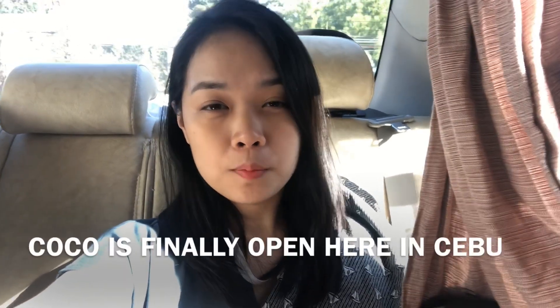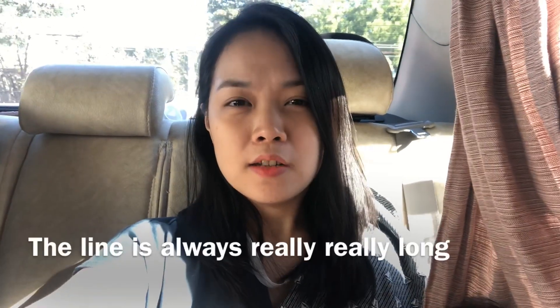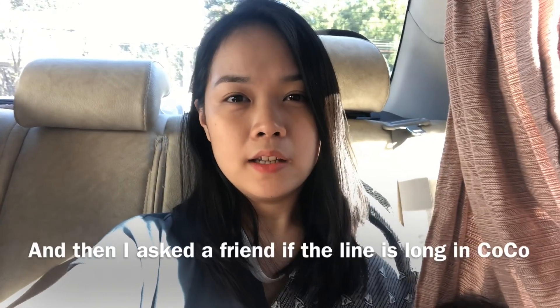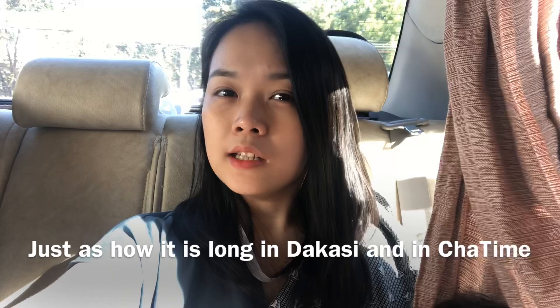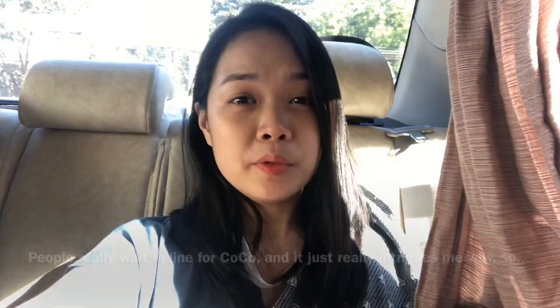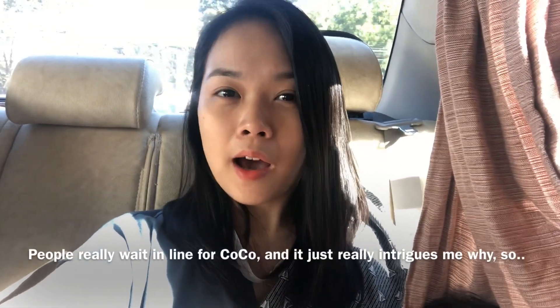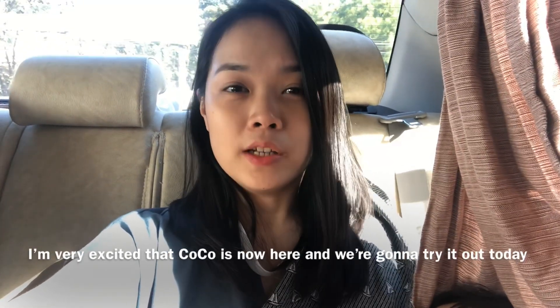CoCo is finally open here in Cebu! I know that there's CoCo in Manila and the line is always really really long. I asked a friend if the line is long in CoCo just as it is in Dakasi and Chatime, but he said it's only CoCo that people are lining up for in Manila. People really wait in line for CoCo and it just really intrigues me why, so I'm very excited that CoCo is now here and we're gonna try it out today.